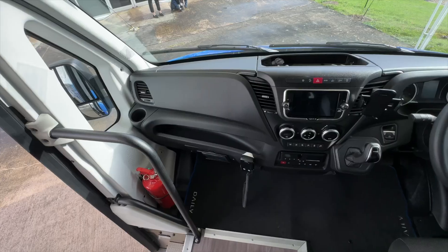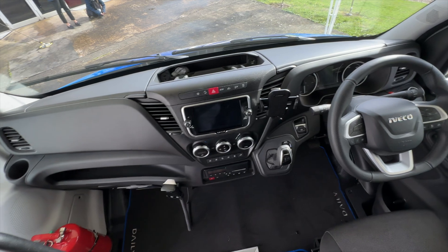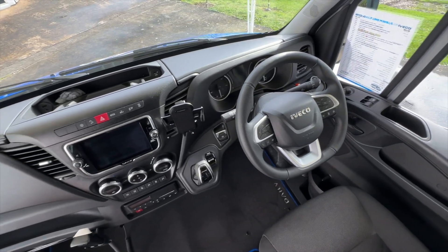This is all done and warranted by Aveco directly themselves, all built before it even arrives here in the UK. Built with all of the Aveco eDaily things that you've come to know and love, but with a few extra really cool things from a safety perspective.